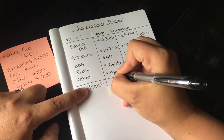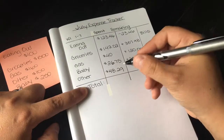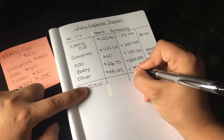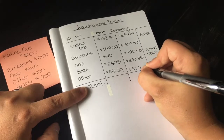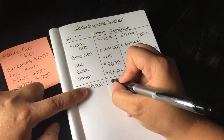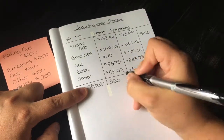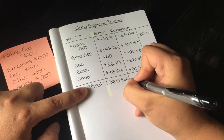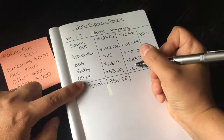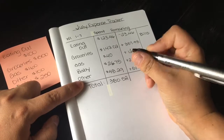The 'other' category was my checking account monthly charge — altogether it came to $48.29, leaving $51.71. The total for all expenses was $380.52, which is pretty good because back in May I was spending around $400 to $450 each week.